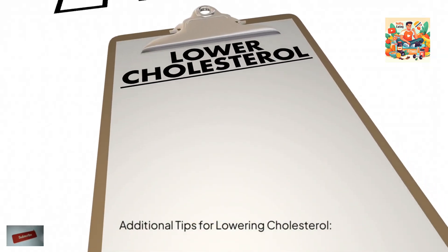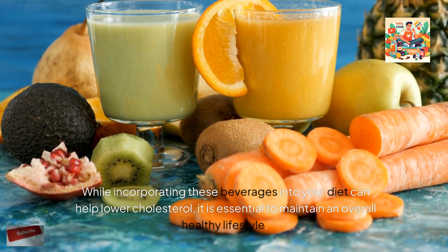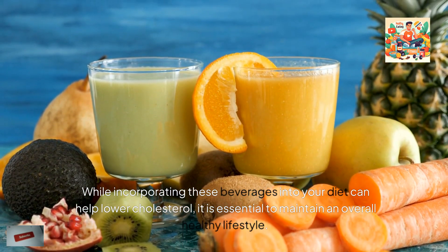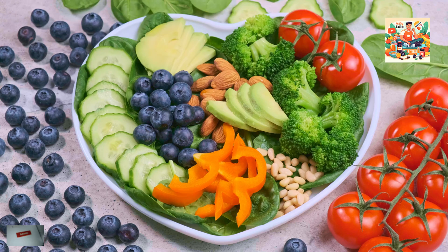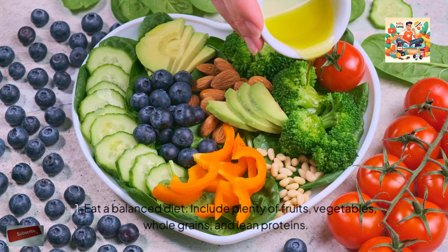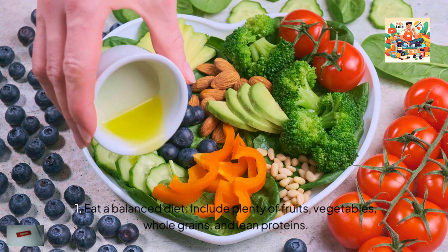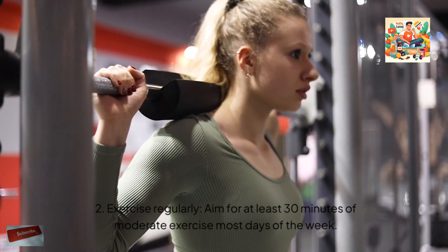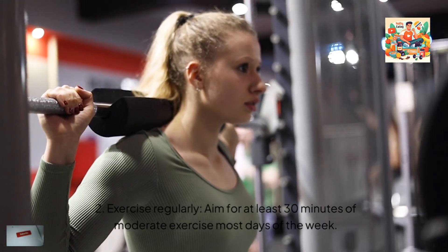Additional tips for lowering cholesterol. While incorporating these beverages into your diet can help lower cholesterol, it is essential to maintain an overall healthy lifestyle. Here are some additional tips: 1. Eat a balanced diet — include plenty of fruits, vegetables, whole grains, and lean proteins. 2. Exercise regularly — aim for at least 30 minutes of moderate exercise most days of the week.